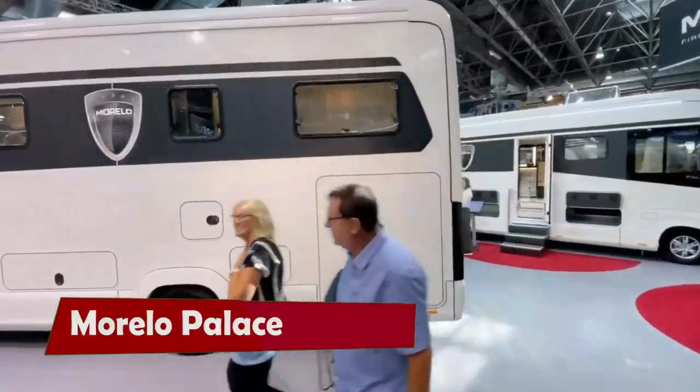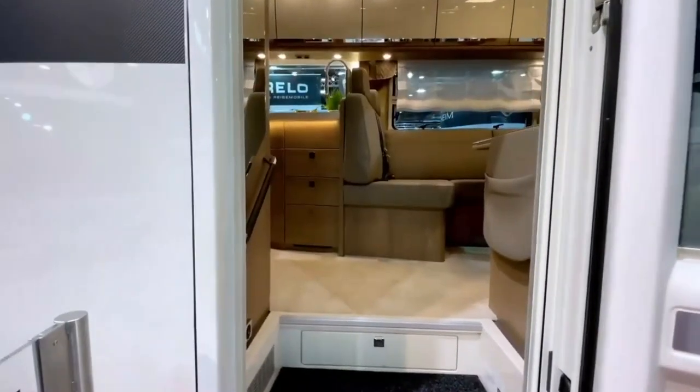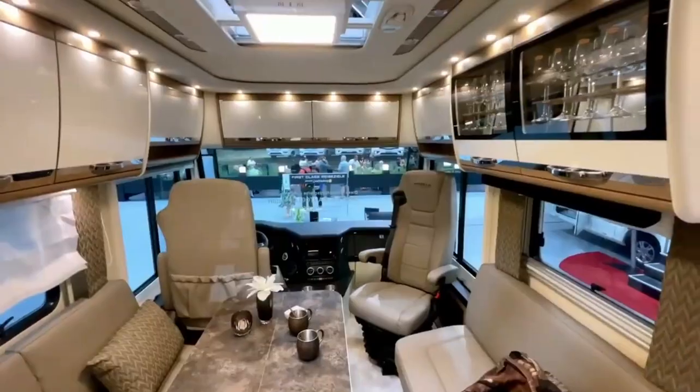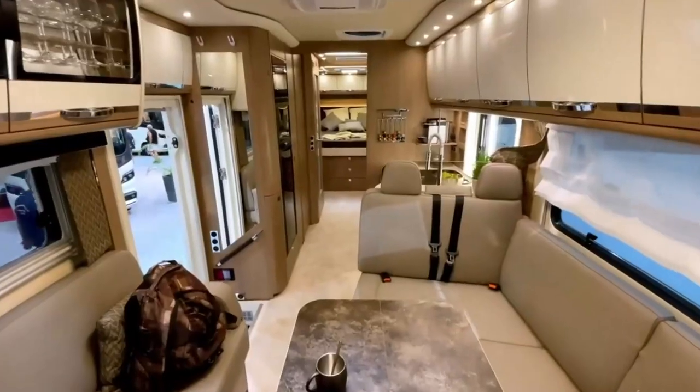Morello Palace. The Morello Palace is not just a motorhome — it's a royal retreat on wheels. This luxury motorhome, made by the German company Morello Reismobile, has a stunning exterior and a lavish interior. You can enter the palace through a wide door and enjoy all the amenities of a home.